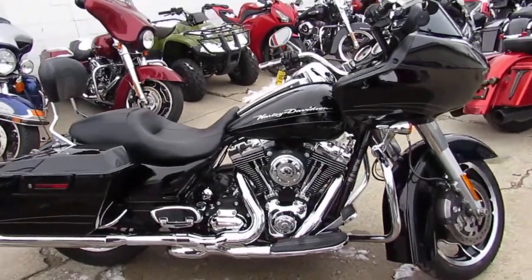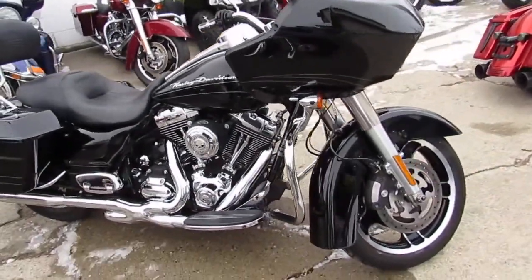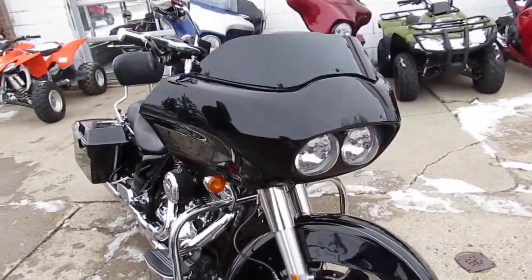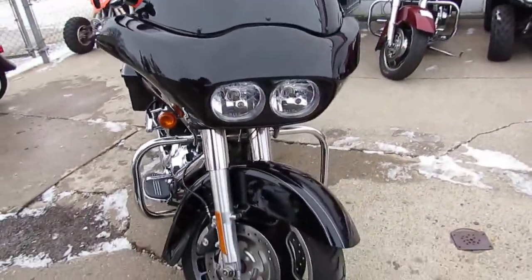Hey guys, Andrew and Aaron at Approval Powersports doing some videos on the used Harleys in the showroom for sale. Over 400 used Harleys in the showroom for sale.